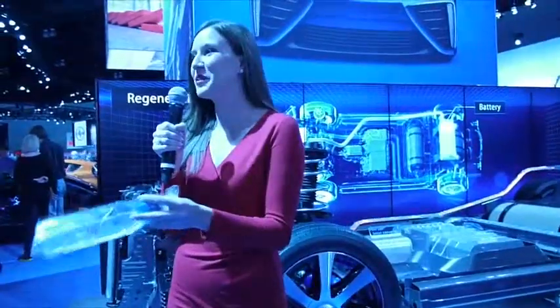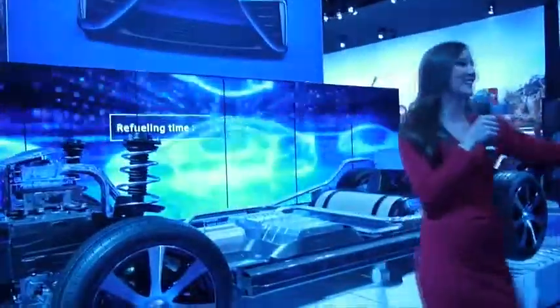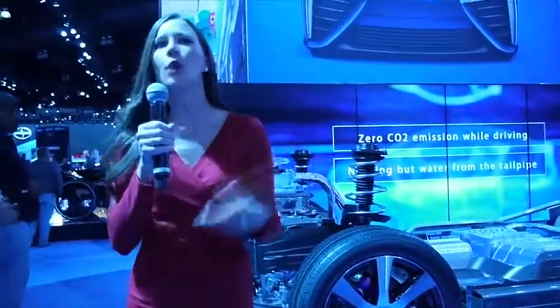Does anyone know what comes out? Water! That's right — it creates H2O. Water is the only thing that comes out the back of this car. It's a zero emission vehicle. But where do you get the hydrogen?